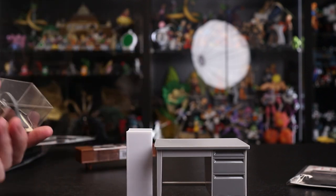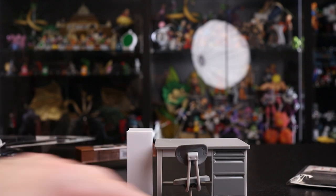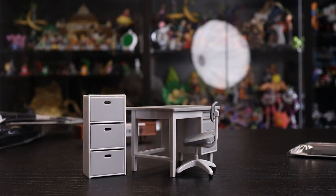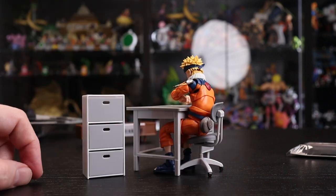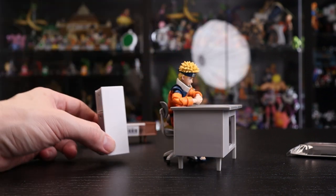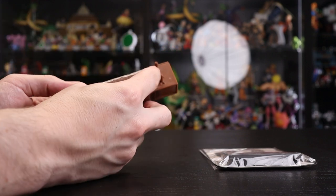Finally, to bring it all together, we have the 1/12 scale office desk chair. Let's pop this open and put it next to the desk. There we go — now we can get a proper look at the chair and desk together. Popping Naruto on the chair at the desk with the filing cabinet — maybe he's doing some study or brushing up on that ninjutsu scroll.